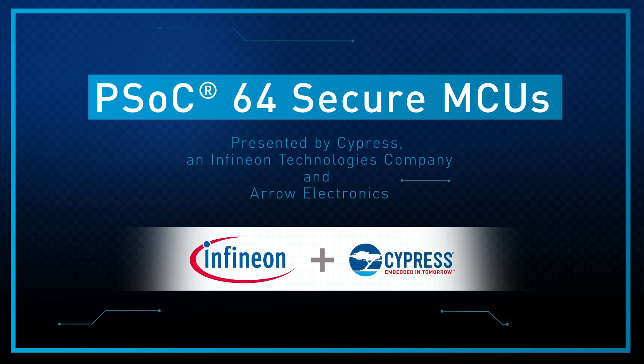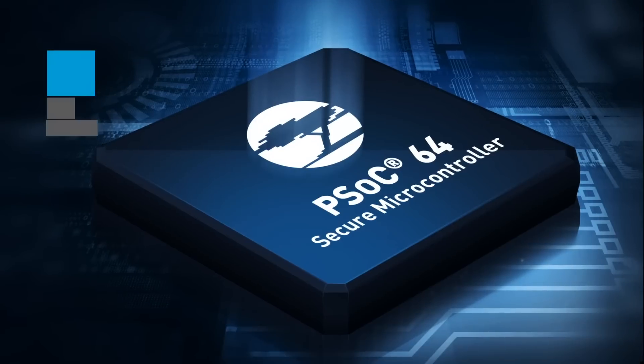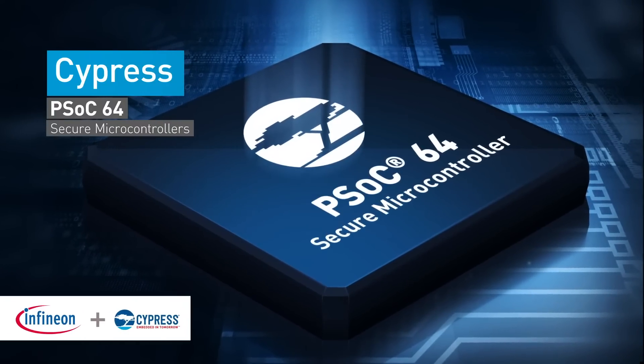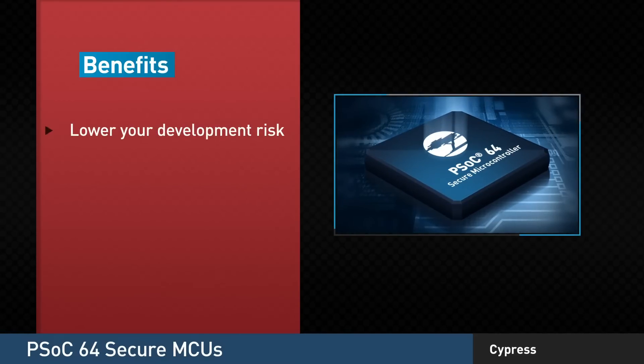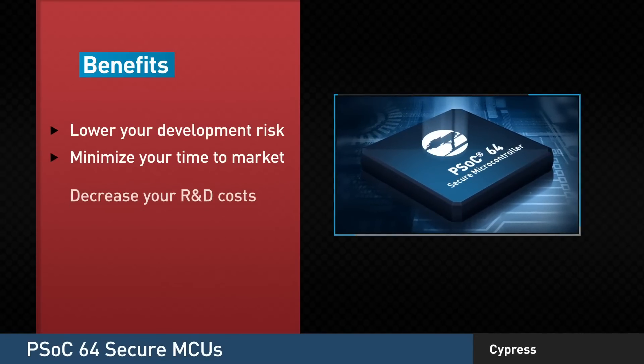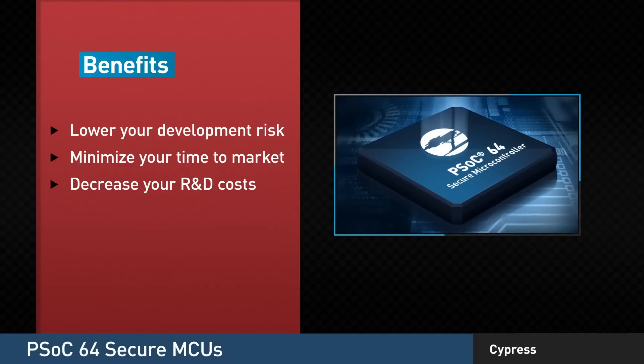The need for IoT security isn't debatable these days, but developing it all on your own can be a daunting task. That's why Cypress created PSOC64 Secure Microcontrollers — a simple, surefire way to lower your development risk, minimize your time to market, and dramatically decrease your R&D costs.